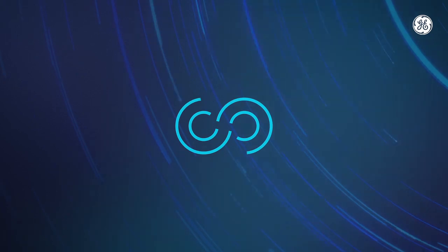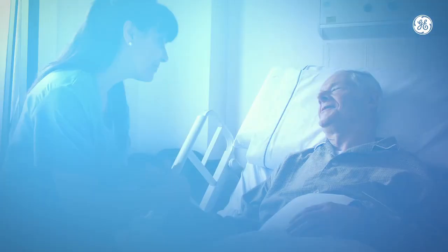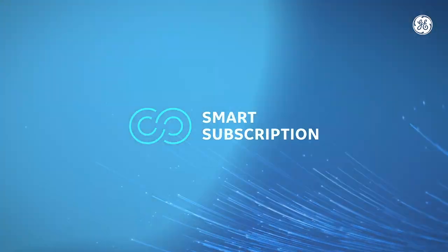With smart subscription, you pick the plan that fits your needs. Just imagine how much more consistent your imaging systems could be and its impact on quality of care. GE Healthcare smart subscription — it's time to get smart about your imaging capabilities.